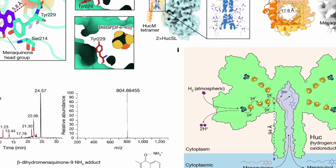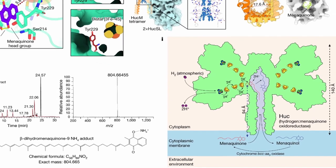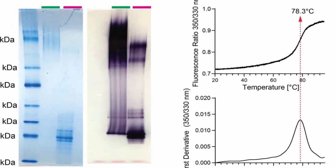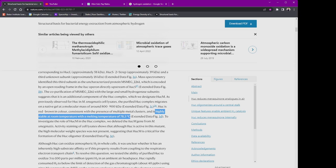Further experiments allowed the scientists to unfold the exact biochemical reactions Huc uses to consume hydrogen and use it as energy. Huc takes the hydrogen from the air, oxidizes it, and donates the electrons to menaquinone, which then becomes menaquinol — both of which are different forms of vitamin K2. Another astonishing finding is that even when Huc is put into extreme conditions — frozen or heated up to 80 degrees Celsius — it still functions fine, which explains why Mycobacterium smegmatis can survive in intense, harsh environments like volcanic craters.